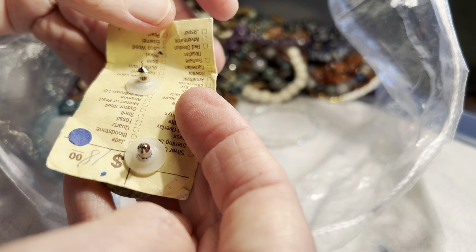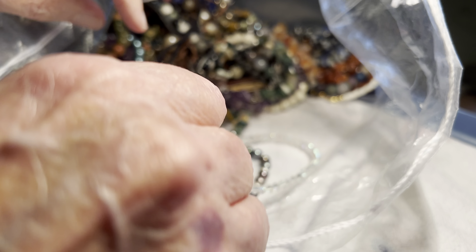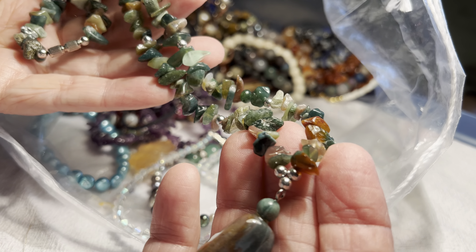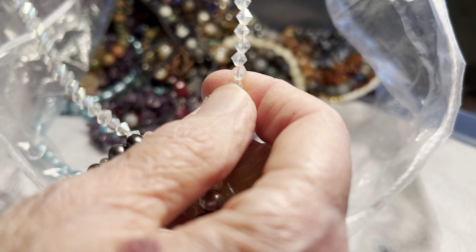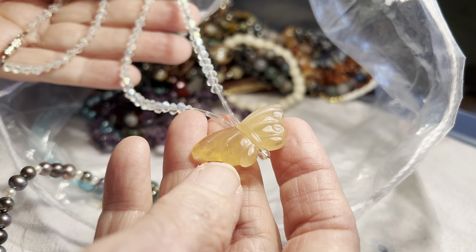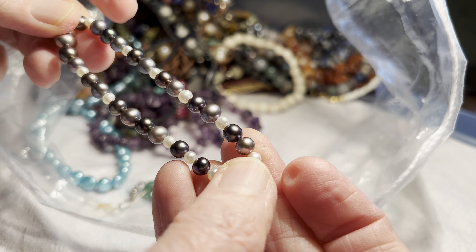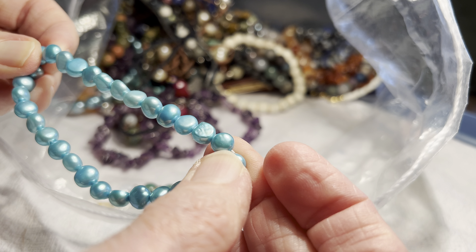Three dollars, stone earrings green, five dollars. Necklace with crystals and a stone butterfly, four dollars — this might be plastic. Pearls, four dollars. Pearls, blue, three dollars.